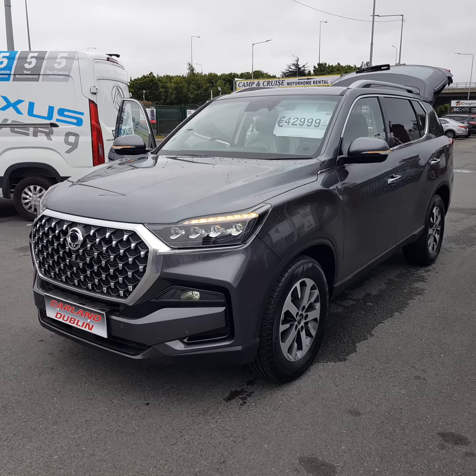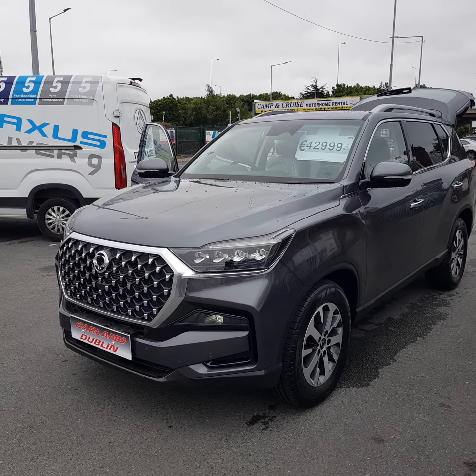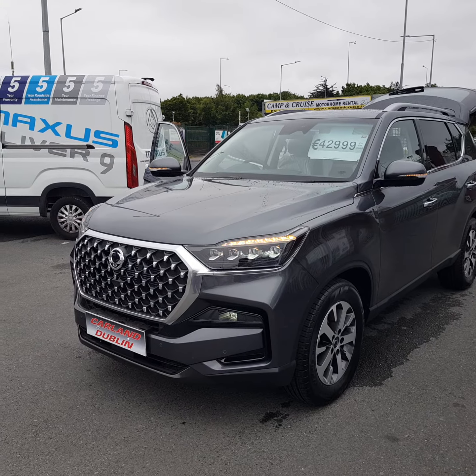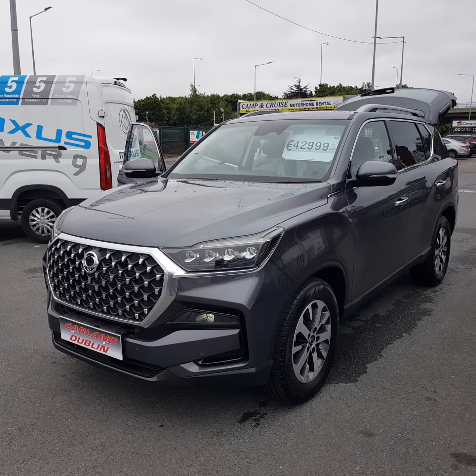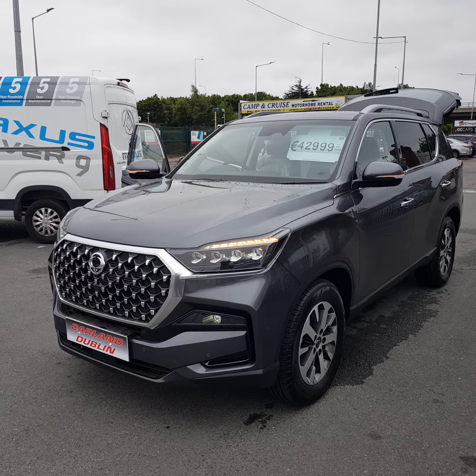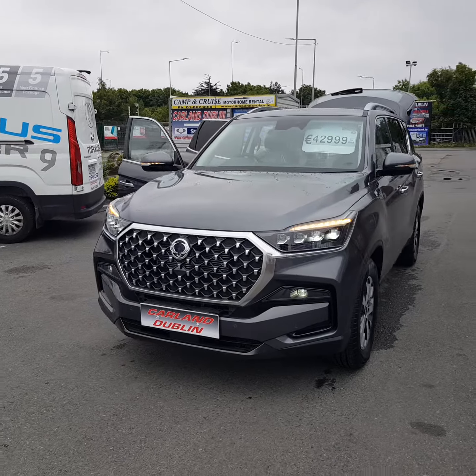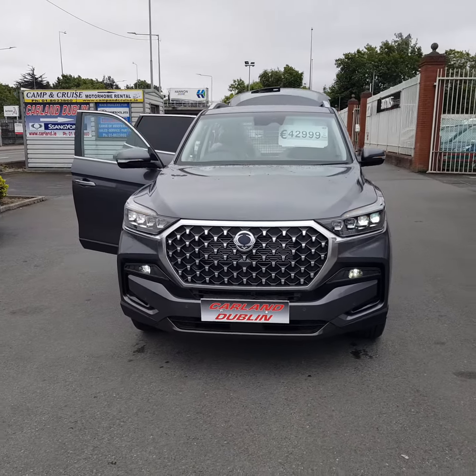There's also a finance tab where you can apply for finance online. We do leasing, HP, and contract hire on these new commercial vehicles, with low APR. We can also include maintenance and service packs. We are SOMI approved dealers here on the Airport Road — 01 8623860. Thank you for watching our video today.